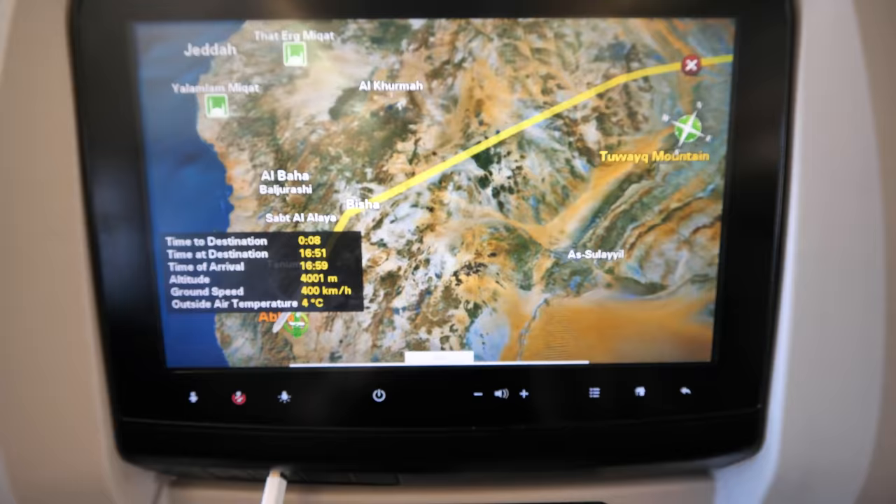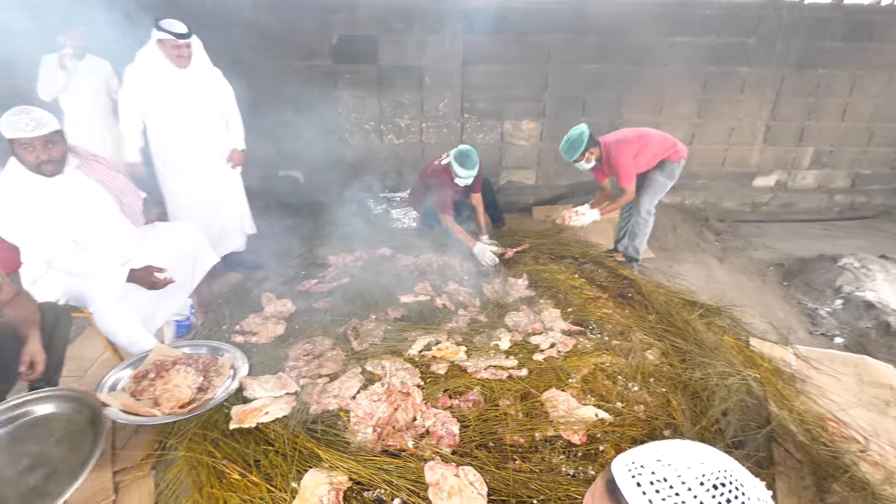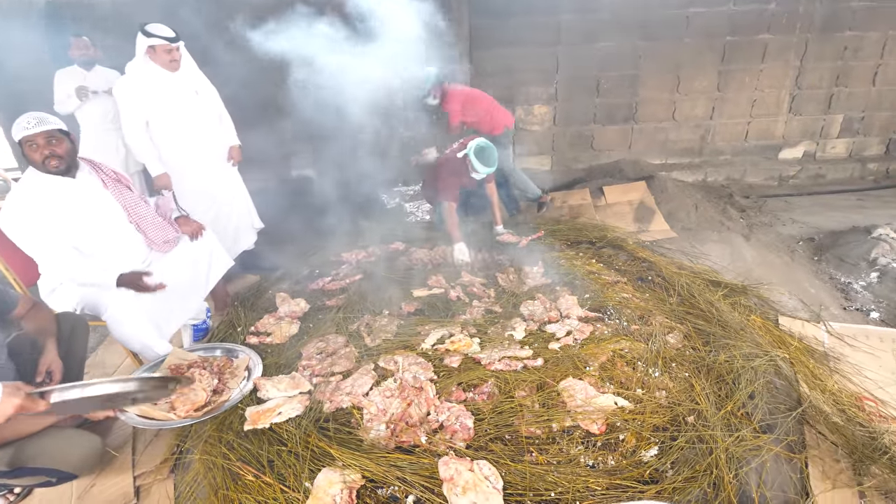Check it out, guys. It's Trevor, James, and Ting. We just got into South Saudi. We're in Abha. This place has some of the best lamb platters, best food in Saudi. Just landed, we're super pumped and we're gonna go check it out. Let's go!